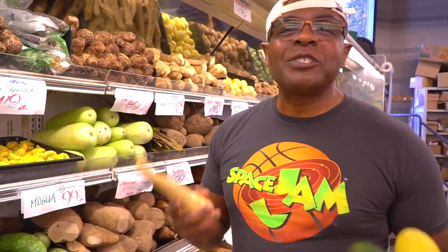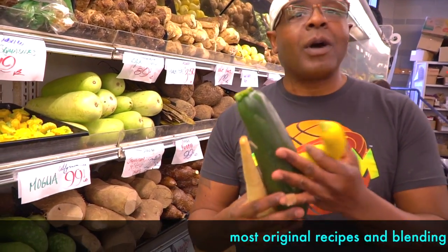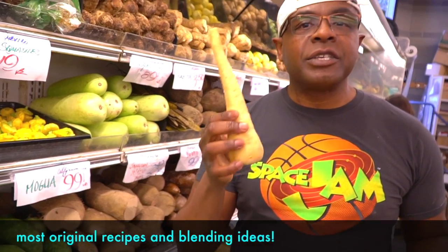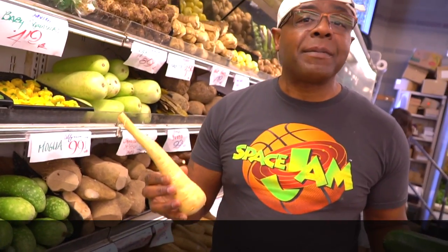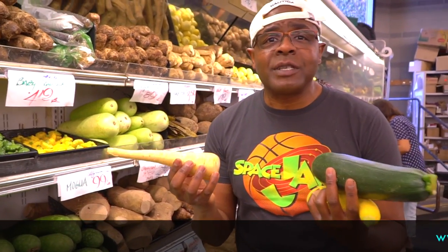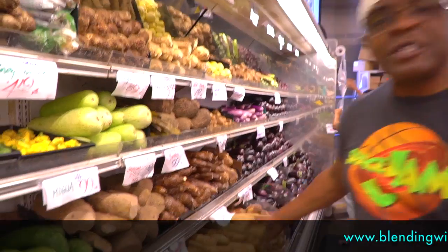Did you guys know when you make soups in your Vitamix that you don't have to use dairy to thicken the soup? That's because you can use these right here — different types of squash. And I always like to use these parsnips. They're perfect for thickening soups without having any type of dairy, and they're loaded with nutrients. I always recommend that you guys use these.